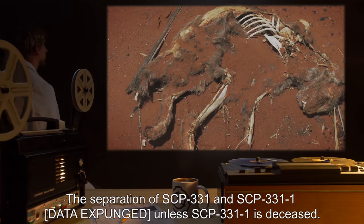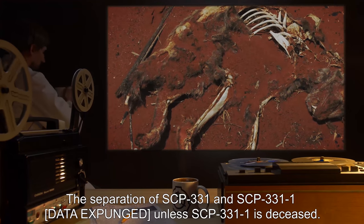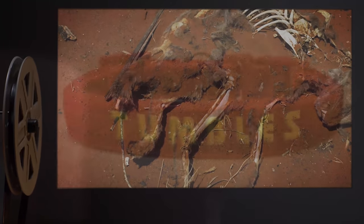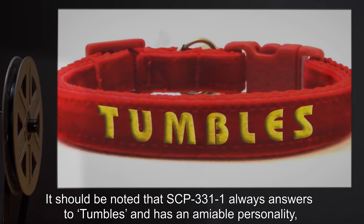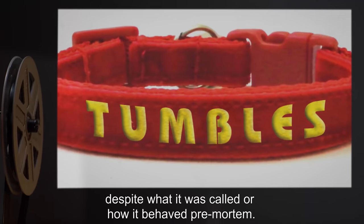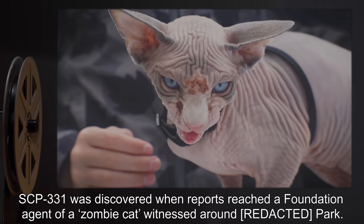The separation of SCP-331 and SCP-331-1: [data expunged]. Unless SCP-331-1 is deceased, it should be noted that SCP-331-1 always answers to "Tumbles" and has an amiable personality, despite what it was called or how it behaved pre-mortem.